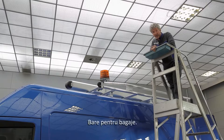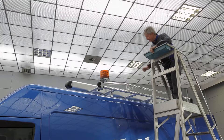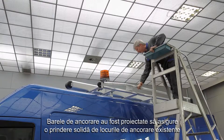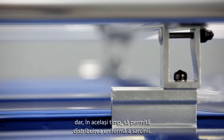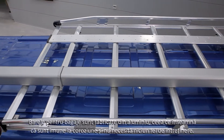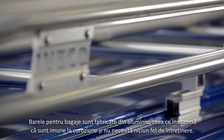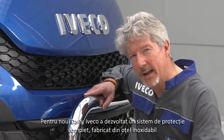The luggage rack. The mounts were studied to provide a firm grip with the existing anchorage and at the same time to allow even load distribution. The luggage rack is made of aluminium, so it's immune to corrosion and absolutely maintenance free.